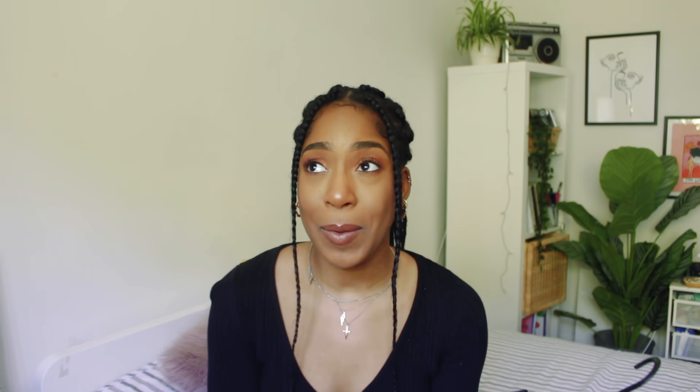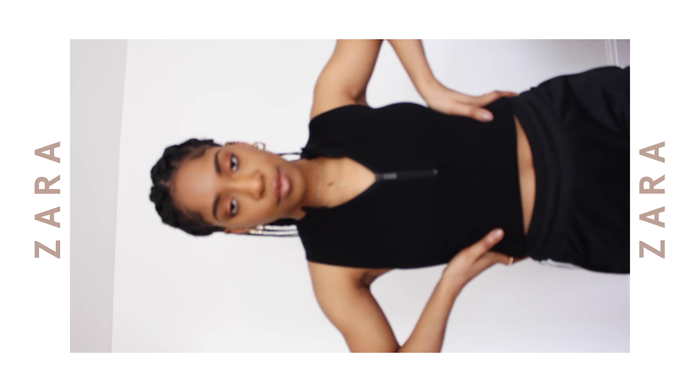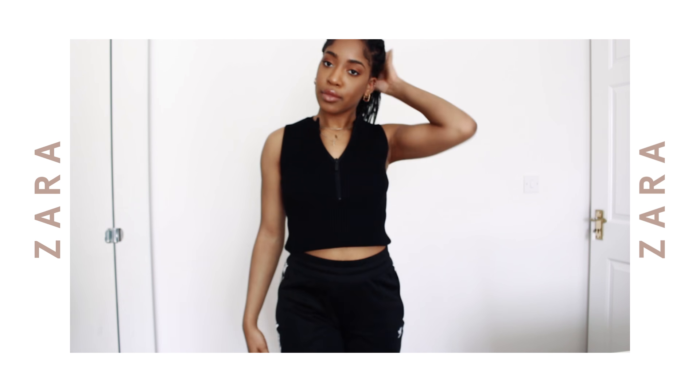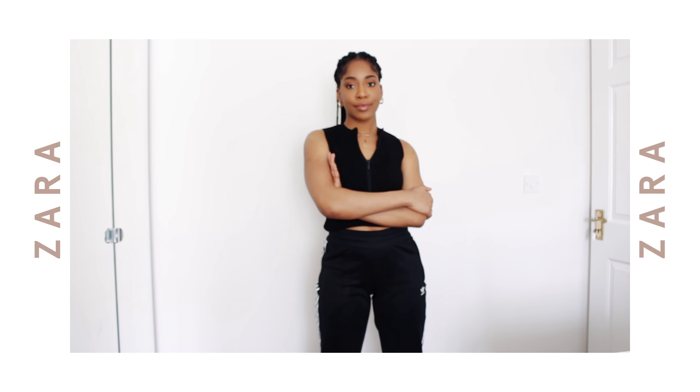The next piece from Zara is this half-zip top — actually more like a half zip since it goes quite low. I was actually wearing it at the start of my Pretty Little Thing haul video. The material is incredibly thick and dense, and it's ribbed as well. It has a split at the hem which is quite cool, though I usually roll it under to make it more cropped. It's sleeveless, which is unique, and I just thought it was cute and bought it. I got it in a size small.